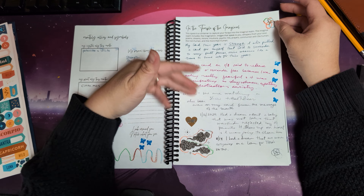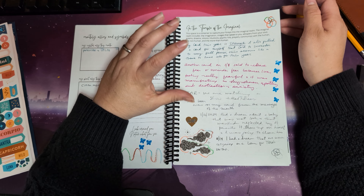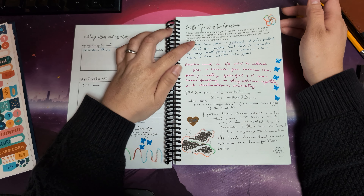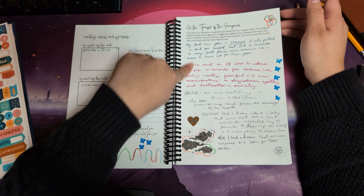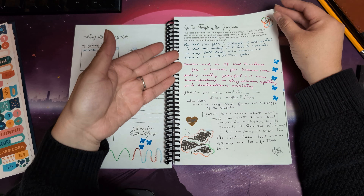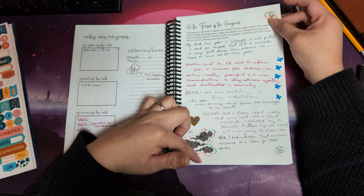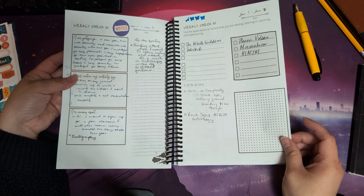In my Temple of the Imaginal page I kept track of synchronicities as well as dreams. For example, I pulled a card with a bear image and then we started watching the show The Bear on TV. I also recorded some dreams I had. This is followed by the weekly check-in pages.